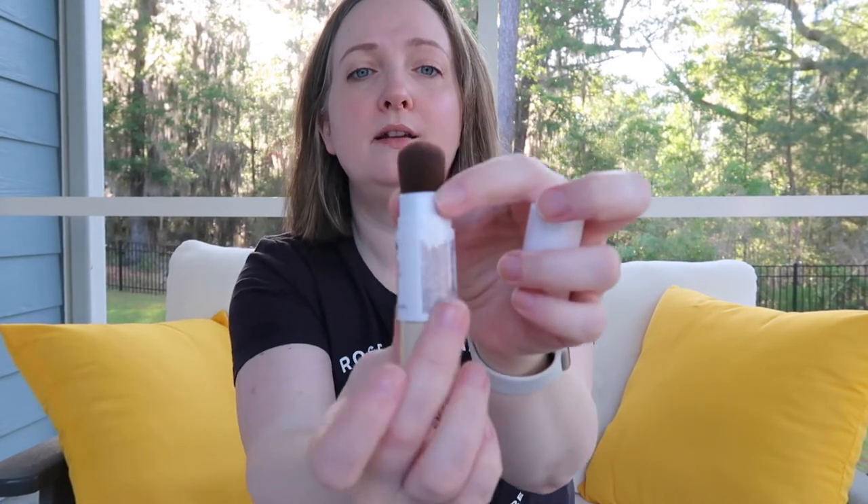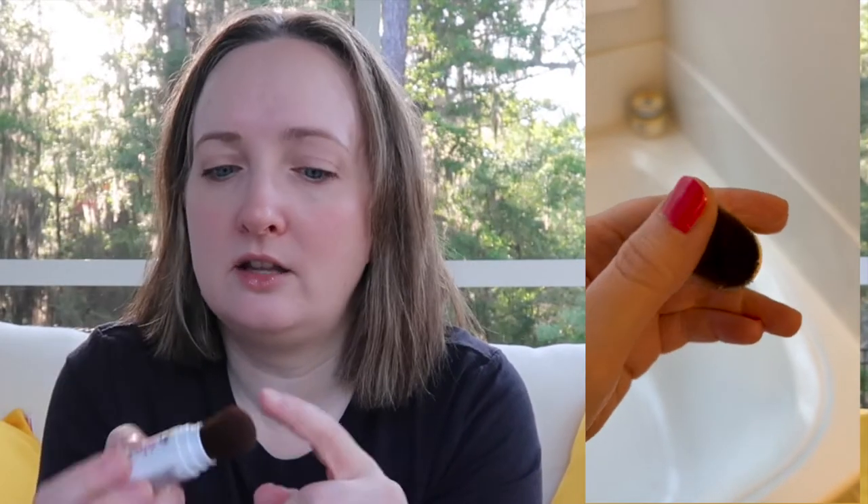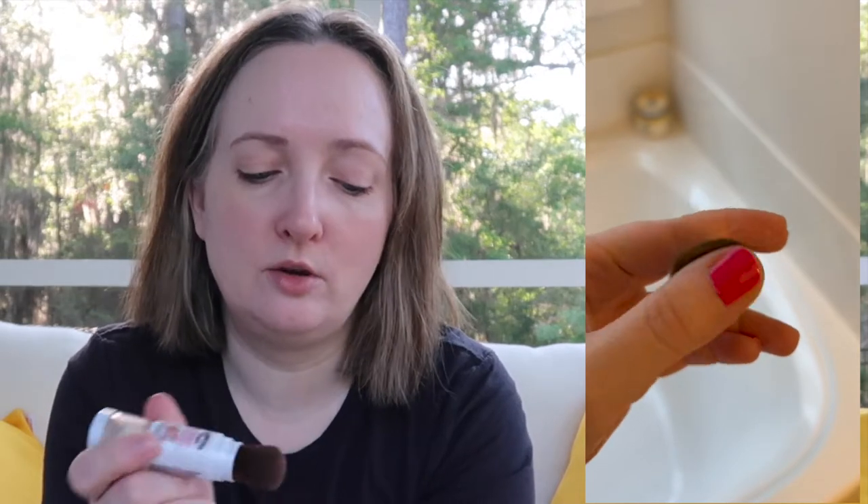The way you open this sunscreen is you take off the lid, roll down the little cap, and it reveals a brush. You can tell the sunscreen comes out — it's hard to see on camera but in person you can see there's powder in the brush, and that's how you know it comes out.